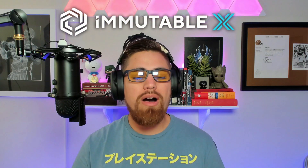Hey, what's going on — Kyle Wilson here. Welcome to the video. In this one we'll be talking about Immutable X and why we could see the next huge wave of NFTs being listed on Immutable X.